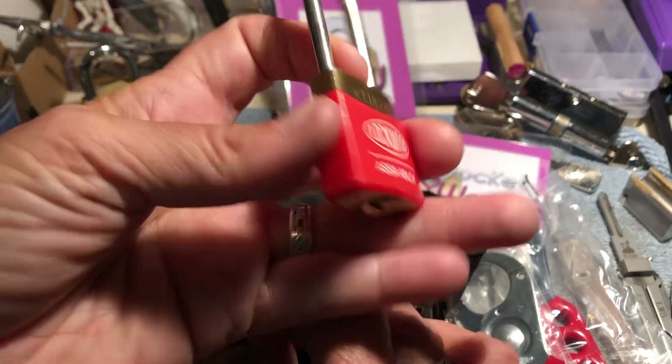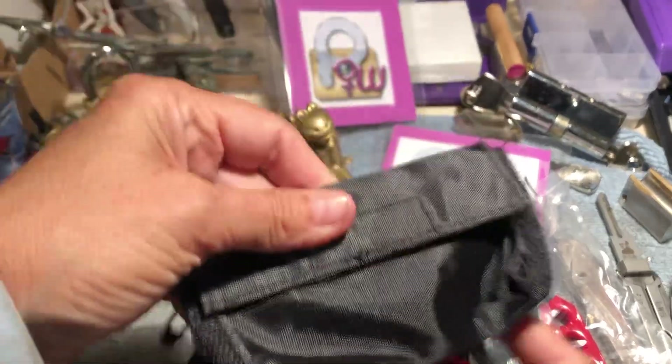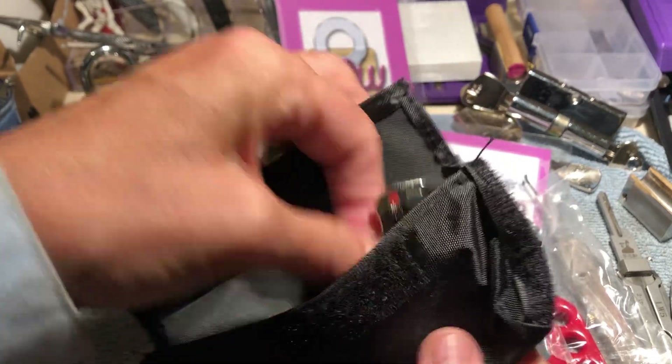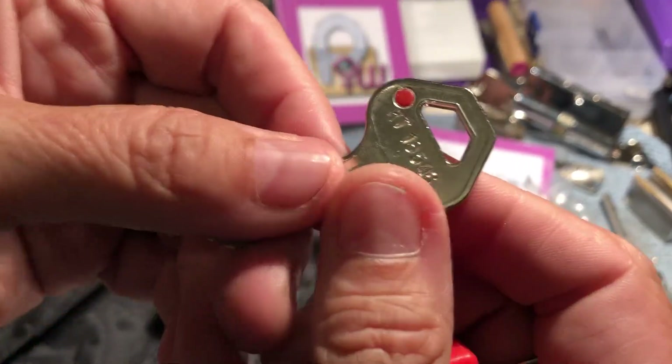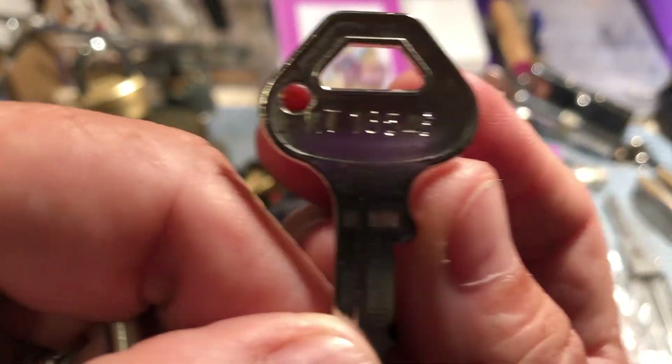And these are 312s — little Lockwood 312s. This is cool because it comes with a little pouch on the inside where the key is. Now there's just the one little key — red. It'll have the same number on it.